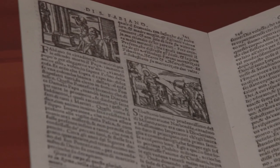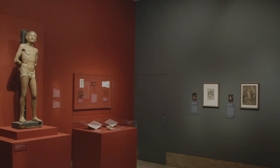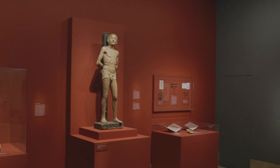What stories do art objects tell us? I'm Maggie Bell, Assistant Curator at the Norton Simon Museum, and today we'll explore this question through a 15th century Italian painted sculpture of Saint Sebastian in the Norton Simon collections.